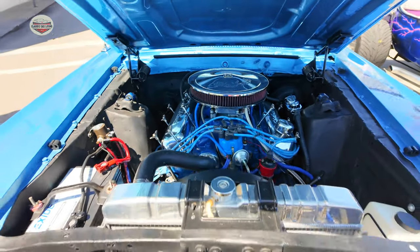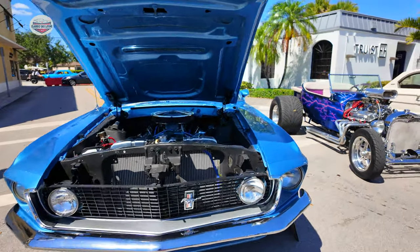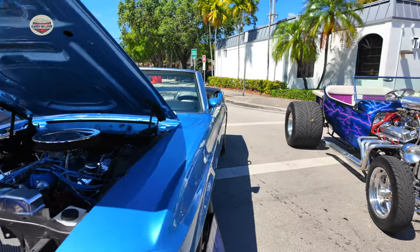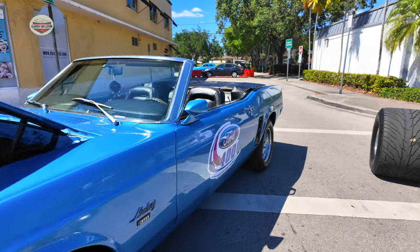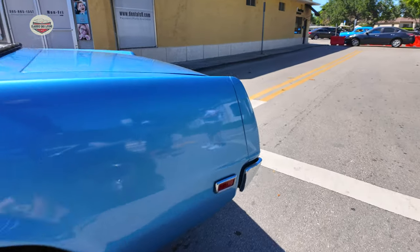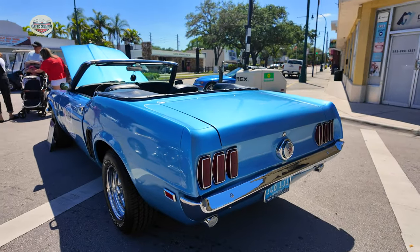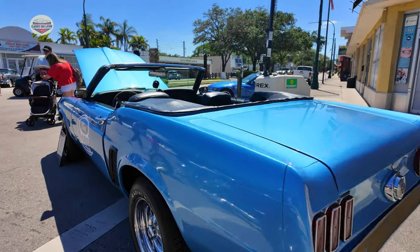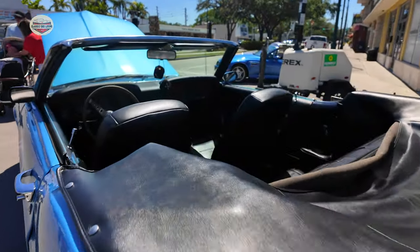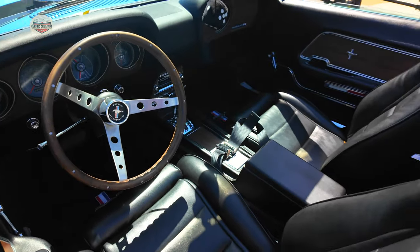And now we're going to go to the 1969 Mustang convertible. This looks like it was part of a pace car — let's see, it was a Ford 400, so it was a pace car. Very nice. And the interior — black on black.